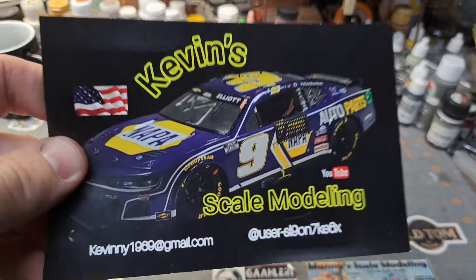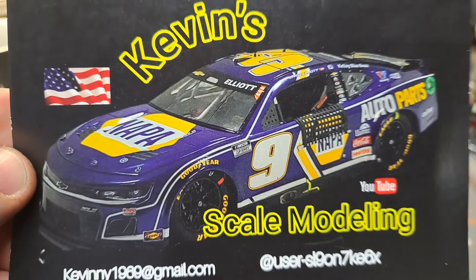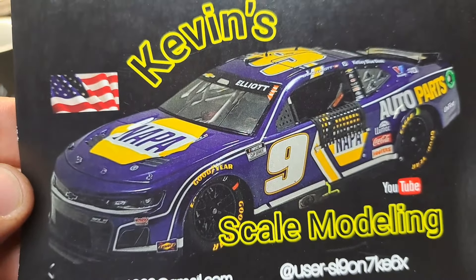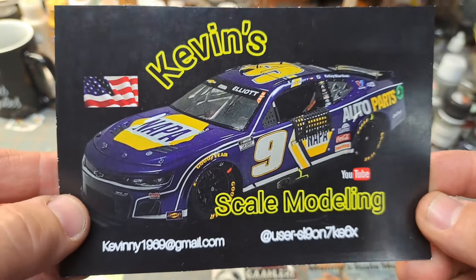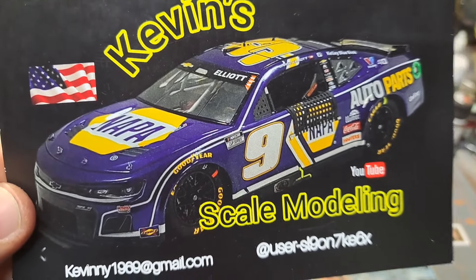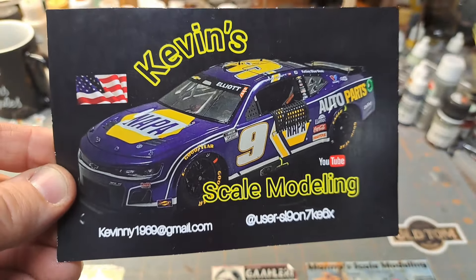First things first, got a shop card here from Kevin over at Kevin Scale Modeling — very cool build of the Chase Elliott number nine NAPA car, I believe that's a JR Salvinos kit too. Very nice kits. If you guys haven't been over there, check out Kevin's channel. He's got a good variety of builds going on. His most recent build, I believe, is a '60 Ford done in the Gulf livery, and that's coming along really nice. Kevin, appreciate the words on the back, very much. Thanks for sending the card. He's pushing about 200 subs, so go over, give him a like and a sub, and tell him Eric sent you.